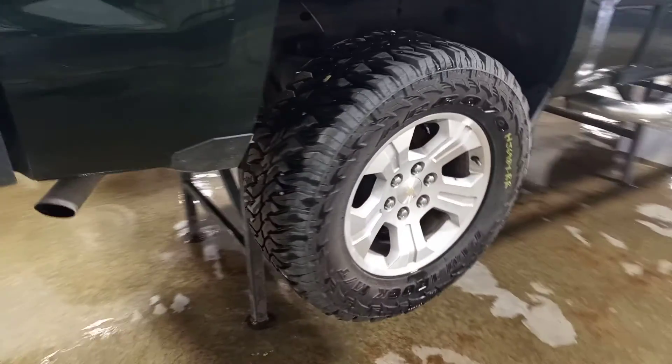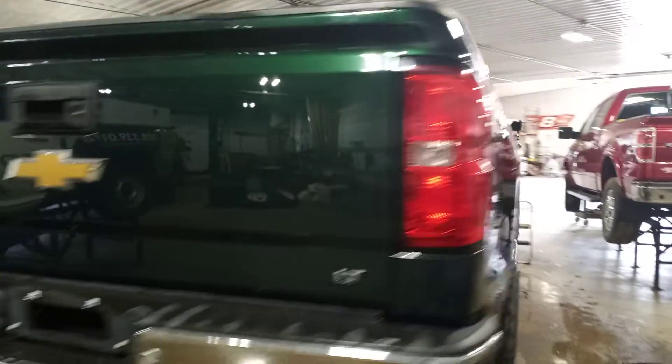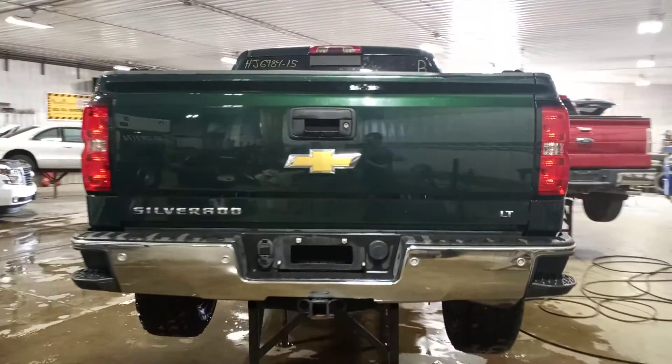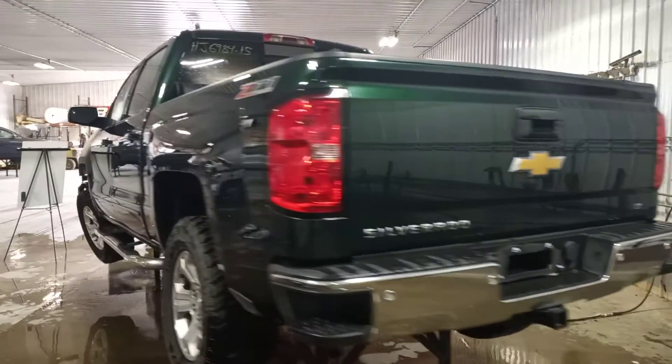A pair of really nice rear tires. Z71 package, rear view camera, rear park sensors, spray-in liner, and a liftoff box on this one.